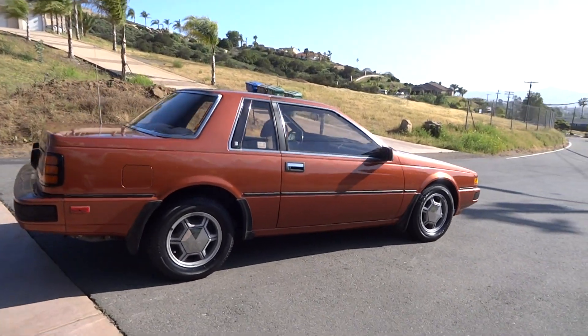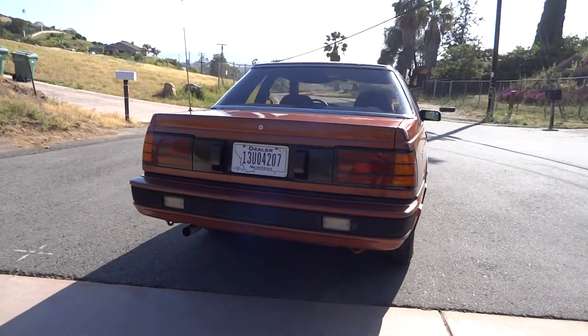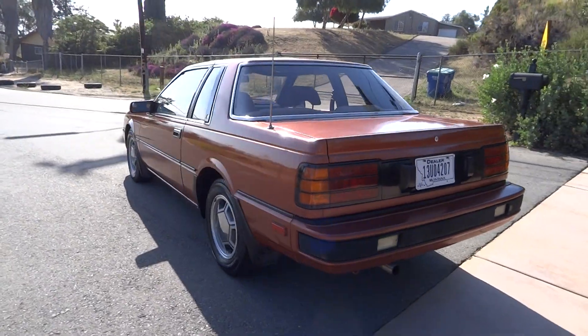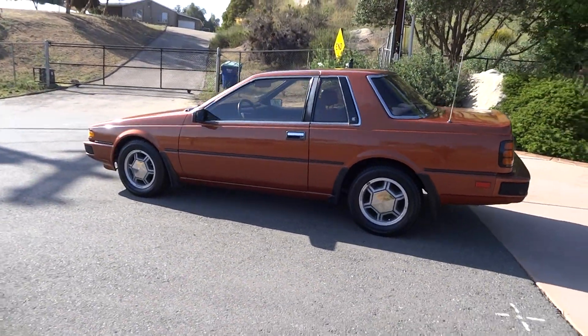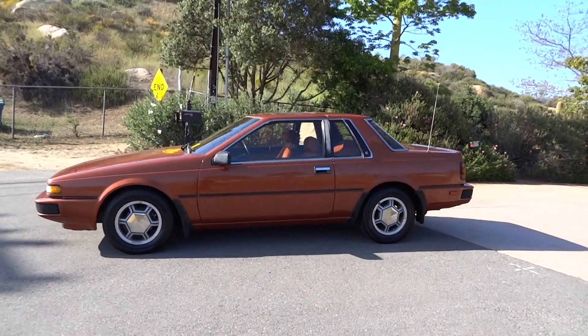OneOwnerCarGuy.com — you can see a lot of pictures and stuff there. And on my other channel, Cereal Marshmallows, I'll upload the full review where I show underneath, inside, do a test drive, the whole deal, and show you this entire car in its fullness.